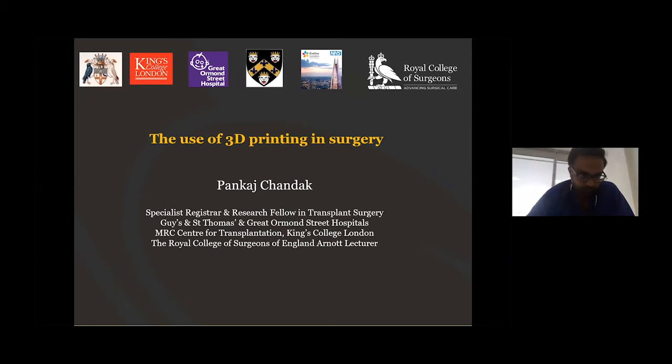Can you hear me? Many thanks, Professor Dasgupta, for the kind introduction and also the opportunity to speak at this very exciting congress. I'm a transplant surgical trainee and researcher at King's and I'll be talking about the use of 3D printing in surgery and illustrating this with examples from my own speciality in transplantation and touching on its use in robotics and also in some aspects of urology.